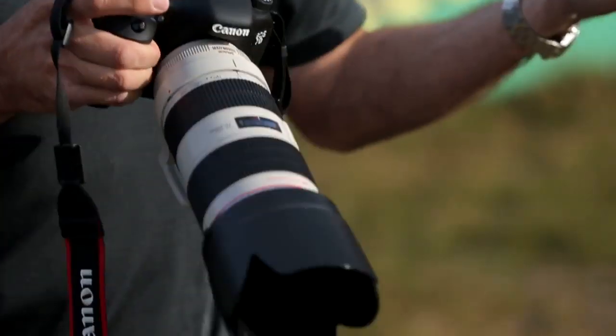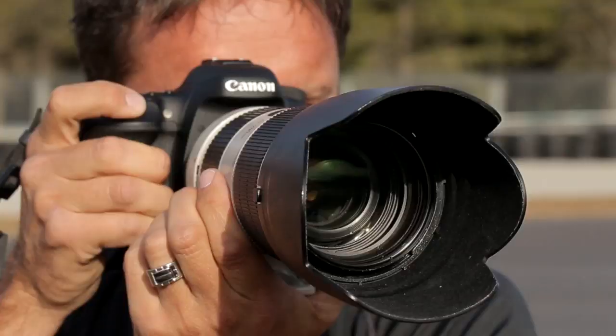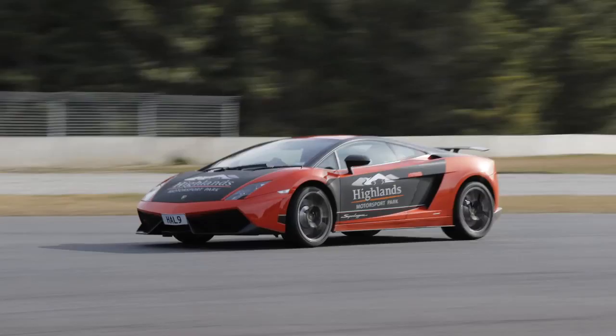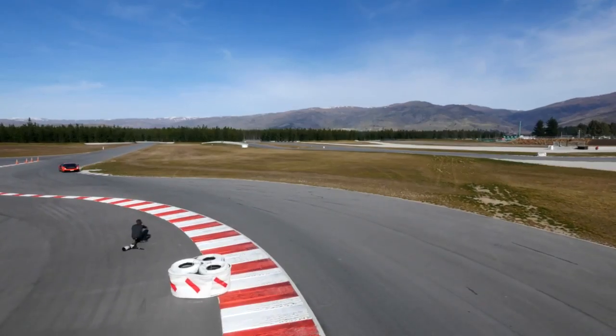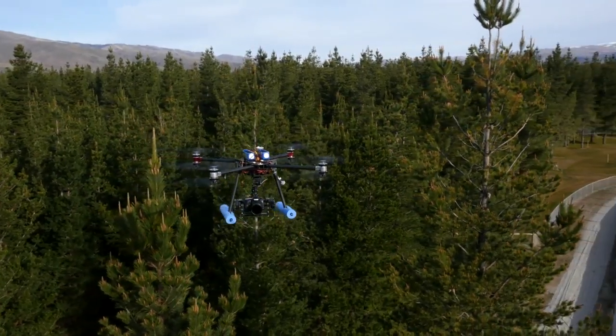Wow, that's super impressive — 65 AF points, just can't ask for more. It doesn't matter where you put the focus point in the viewfinder, it tracks the car beautifully. The other great feature is 10 frames a second, so if something happens in front of you, you know the camera is going to catch every bit of it.